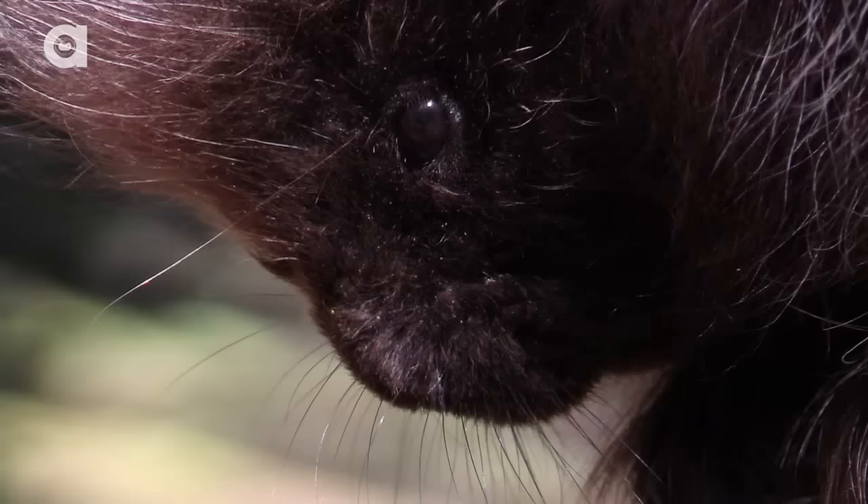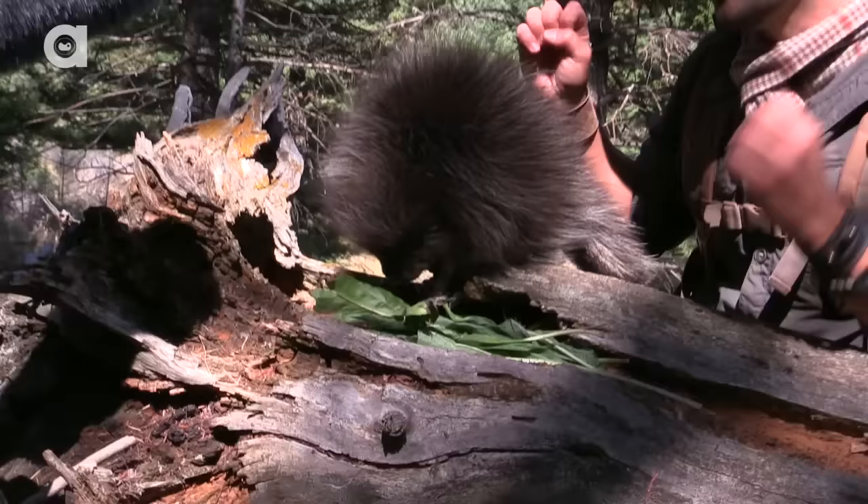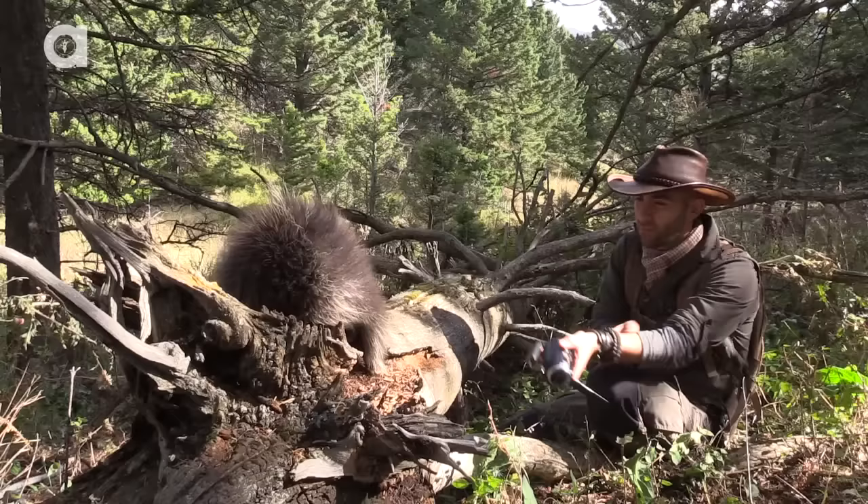Today, my goal is to intentionally get quilled by a porcupine. Yes, you heard me right — I'm going to get quilled by a porcupine. I'm going to show you the right way to remove these painful barbed quills from either yourself, or in most cases, from the snout of your curious pet. I'm being told that when I perform this example, I'm gonna get close to 40 or 50 quills in the back of my hand.